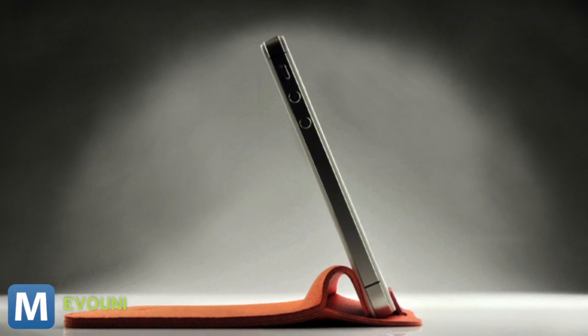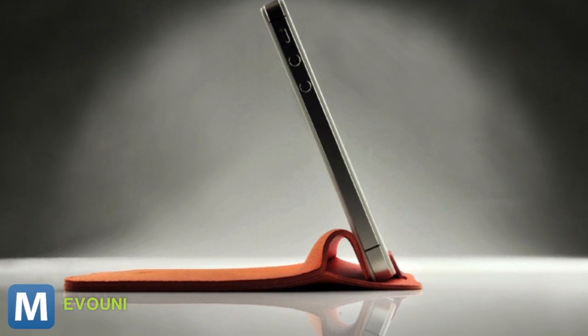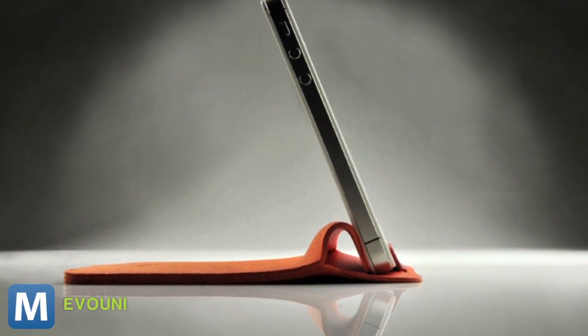Of course, one of the benefits is you're not locked into an iPhone. The case comes in two sizes, which between them will fit any screen size up to 4.3 inches. They're available on Ivuni's website starting at $30.